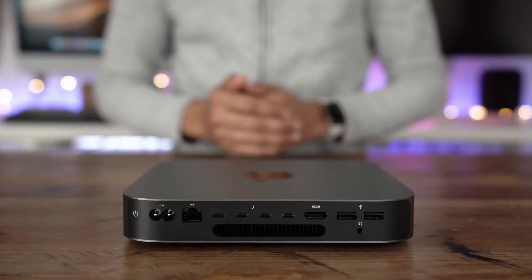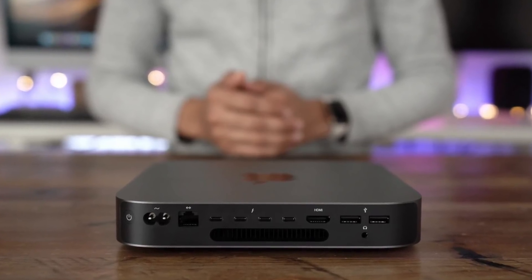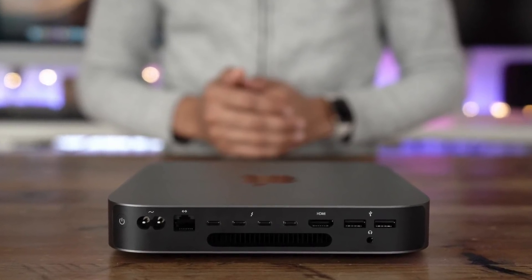Since the M1X won't have any limitations with the Thunderbolt controllers, I'm assuming this will have the same I/O we have today with the 2018 Space Gray Mac Mini, so you have two more Thunderbolt ports over the M1 version, which is going to be very, very handy.